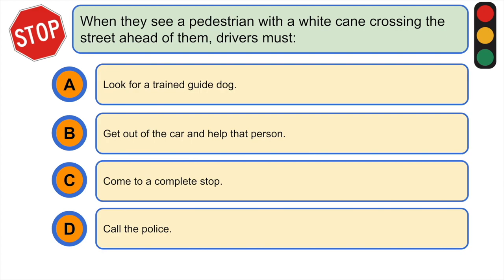When they see a pedestrian with a white cane crossing the street ahead of them, drivers must: A) look for a trained guide dog, B) get out of the car and help that person, C) come to a complete stop, or D) call the police. The correct answer is C) come to a complete stop.